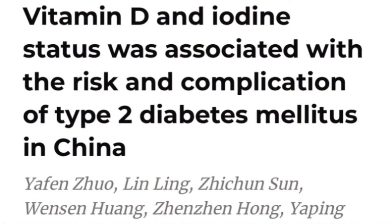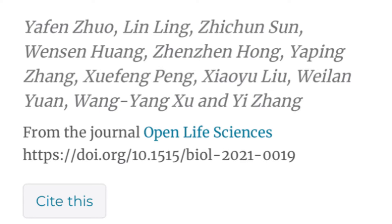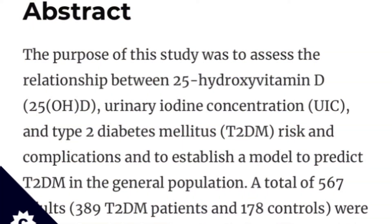One study found that vitamin D and iodine status was associated with the risk and complications of type 2 diabetes mellitus in China. This is a recent publication from 2021 in the Open Life Sciences journal. The purpose of the study was to assess the relationship between 25-hydroxyvitamin D (25-OHD) — what's measured when you ask your doctor for a vitamin D test — and urinary iodine concentration (UIC), and type 2 diabetes mellitus.